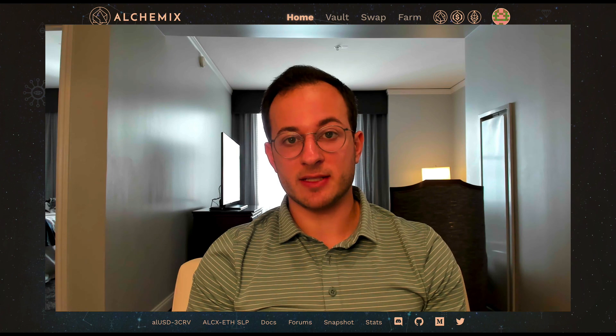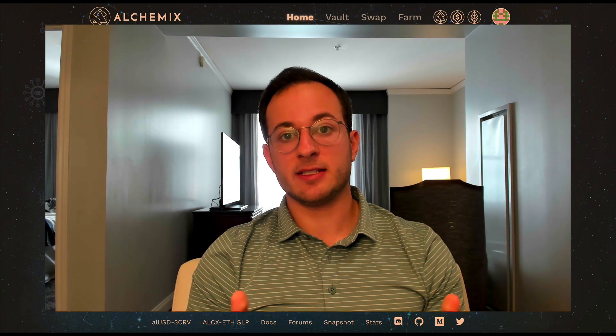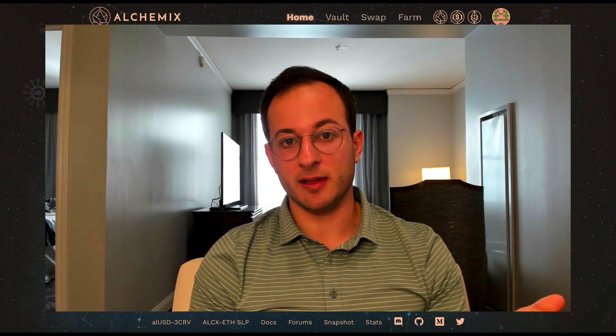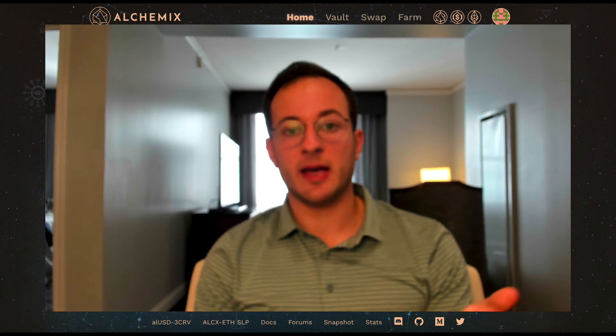While your ETH or DAI is deposited in Alchemix, you're also able to borrow against it. In DAI's case you can borrow 50% of the value deposited, so if you deposit $10,000 you can borrow $5,000 immediately. With ETH you can borrow 25% of the deposited value, so if you deposit 4 ETH you can borrow 1 ETH against it. This is advantageous because the deposited DAI or ETH is earning a yield while you have access to some capital that Alchemix lets you borrow.